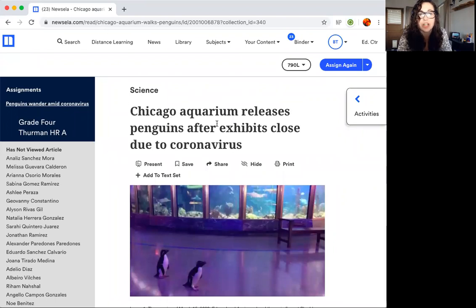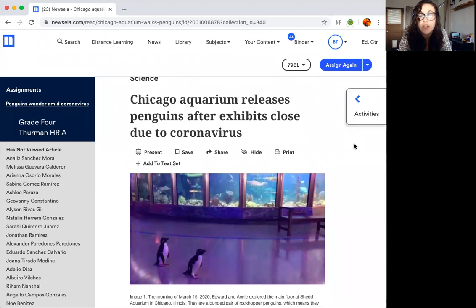Science! The article title is: Chicago Aquarium releases penguins after exhibits close due to coronavirus. So what are some clues that we see here in the title that tell you when and where this article takes place? It tells us it takes place in Chicago and during the coronavirus pandemic, so that means it's happening right now.